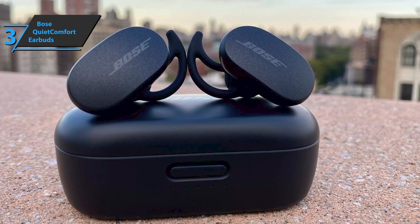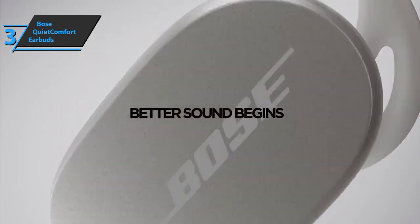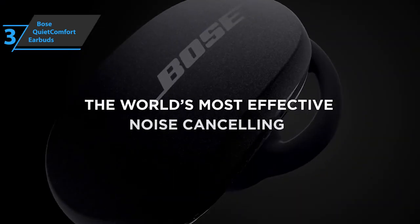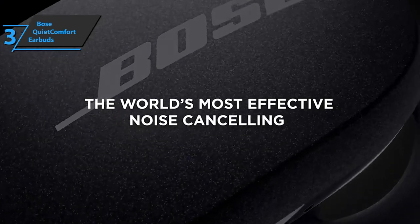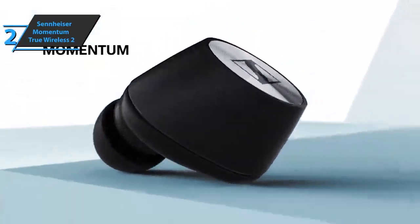Also, thanks to the design of the StayHear Max tips, every part of the surface that touches the earlobe is made of soft silicone, providing comfort during all-day wear. Quality stuff, a thumbs up from here.